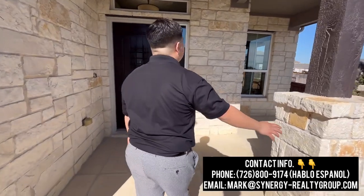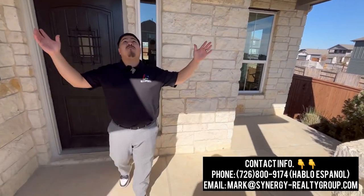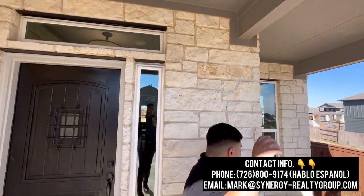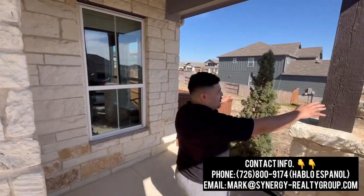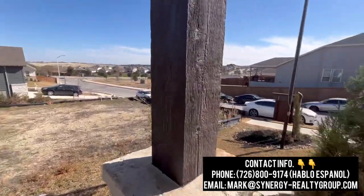As you guys can see, the exterior elevation of this home is stone. We have a nice covered porch area here with nice recessed can lighting. You can definitely set up some chairs here and enjoy this beautiful view. So let's go ahead and make our way inside.